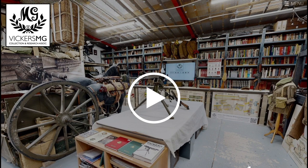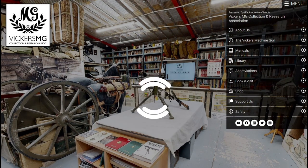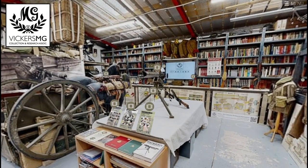What you do is follow the link in the description or the on-screen link, and you will be presented with this picture. When you click the play button you'll see the collection come alive.